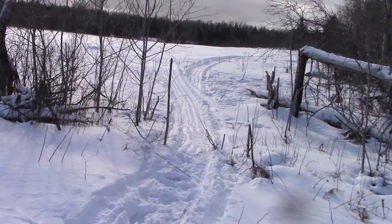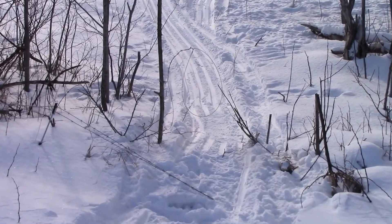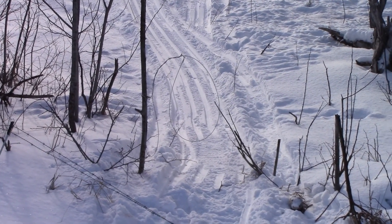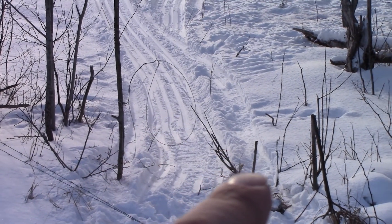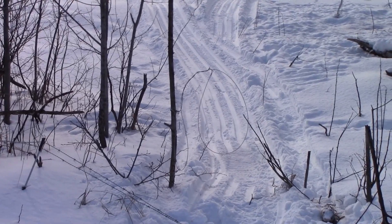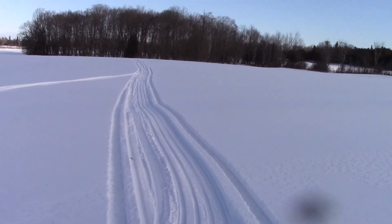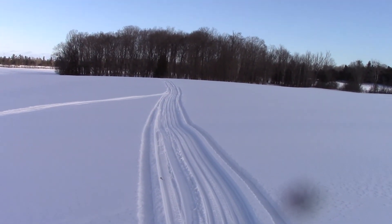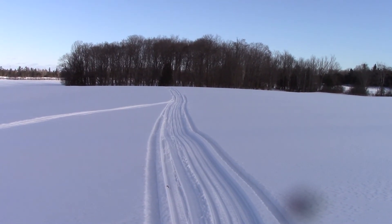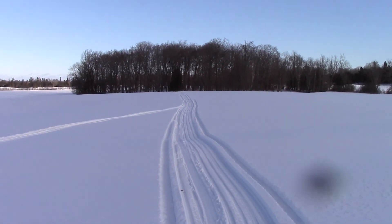I'm replacing some of the snares that have been catching coyotes. There's the one where we caught the fox — you can see where we went through with the snow machine, and I've got the snare loop right over the middle of the track. That busted-off poplar top there is just natural — I put that in place. I also replaced another snare over in the bush where I picked up a couple of coyotes. Replaced the snare there.